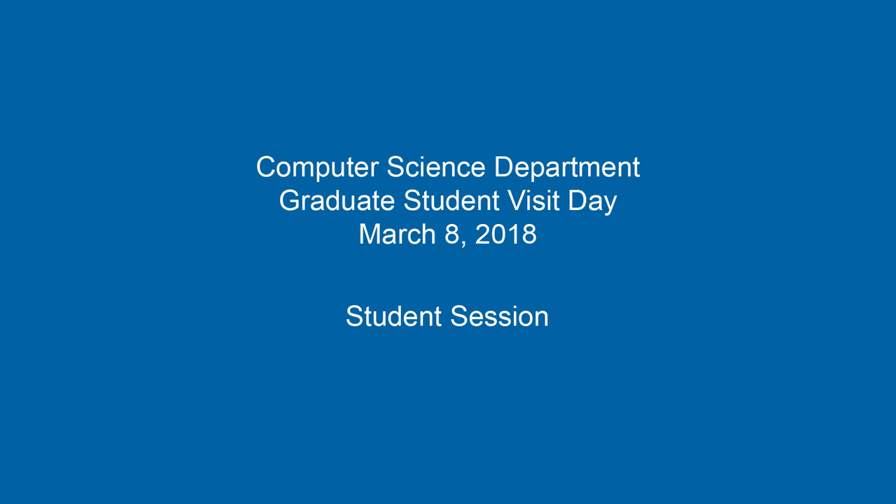Welcome to the graduate student panel. I'm Amari Lewis, a second-year PhD student in the theory group with Amelia Regan as my advisor. I'm Yuno, a fourth-year PhD student working with Magda El-Zarkey. My research is about developing an end game and cloud platform to motivate exercise for young kids.